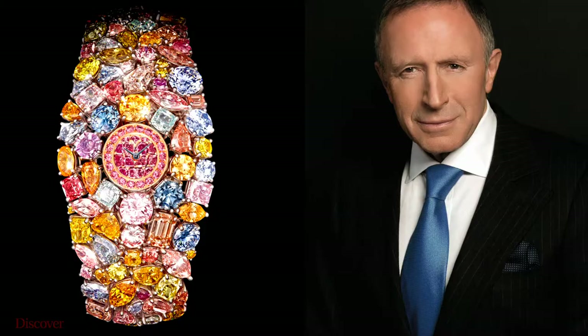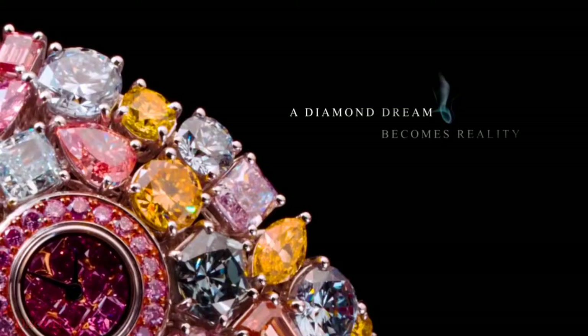Lawrence Graff, the chairman and founder of Graff Diamonds, described the watch as a sculptural masterpiece. Graff was awarded an OBE in 2013 for services to jewelry. This is the world's most expensive watch.